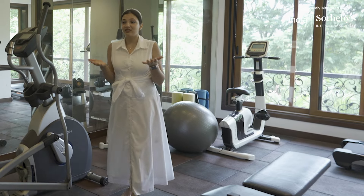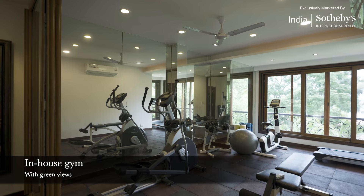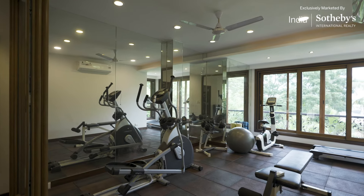As one reaches the first floor, one is greeted by this very functional gym — and it doesn't hurt that the views you get while working out are that of lush greenery.